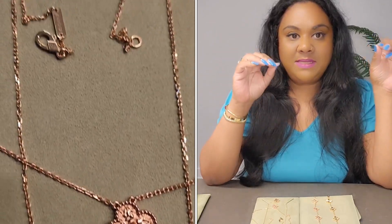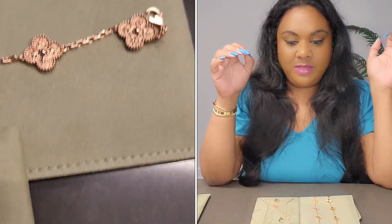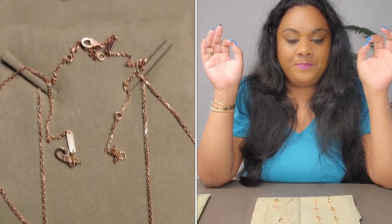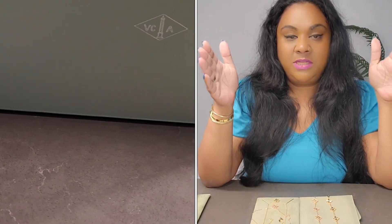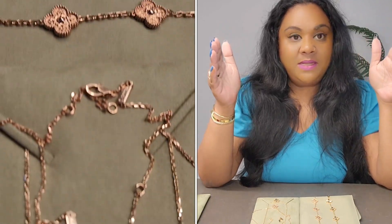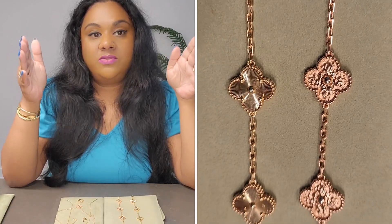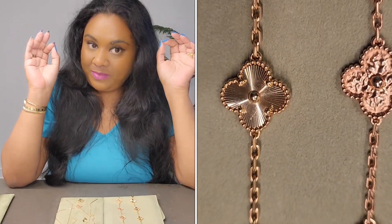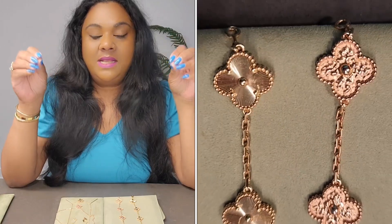The price difference between the hammered set and the guilloche set: the hammered pendant retails for — I have some notes here because I have a short-term memory issue with the sinus going on — the hammered pendant costs $2,930 US dollars and the guilloche pendant costs $3,700 US dollars. The hammered bracelet, the five-motifs bracelet, costs $4,450 US dollars and the guilloche bracelet, the five-motifs one, costs $5,650 US dollars.